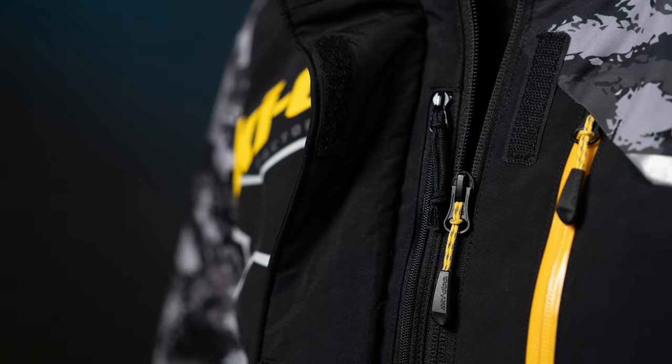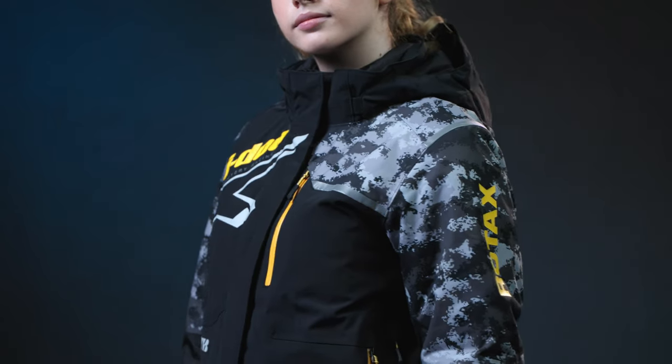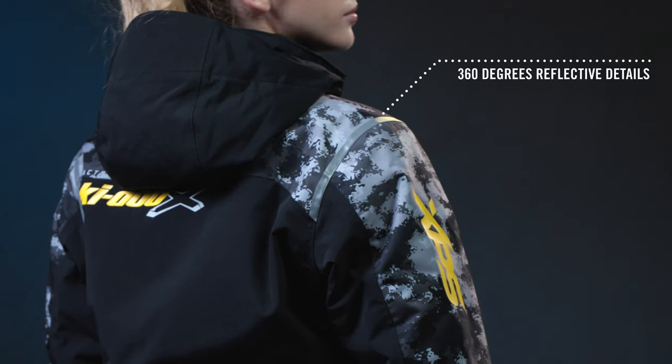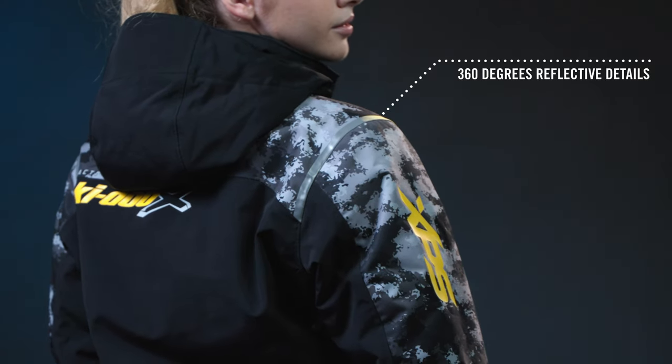It also features quality YKK zippers and fully sealed seams to keep our riders comfortable on just about any winter adventure. And don't worry about riding in low light — the 360-degree reflective details on this Ski-Doo jacket help to ensure you're visible from just about any angle.